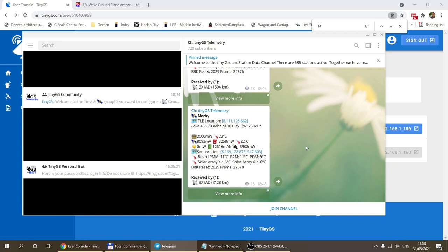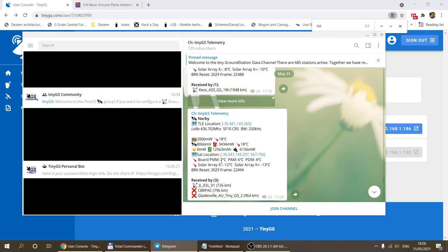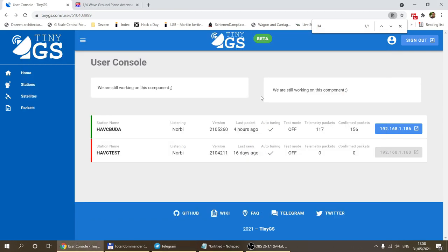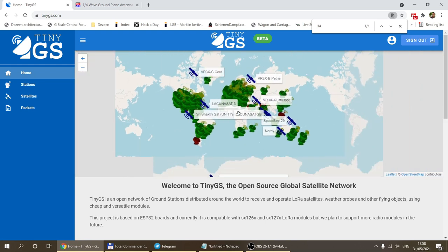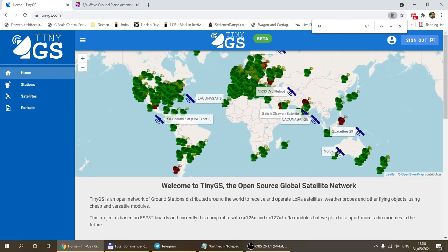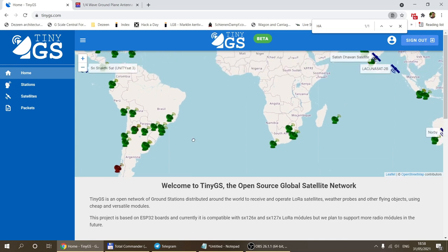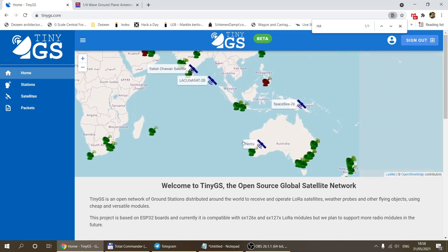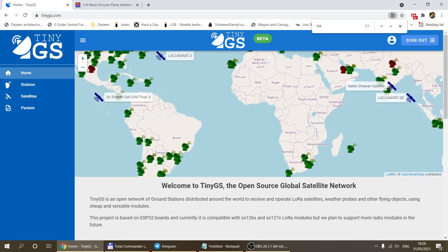In the telemetry channel, for each message you can see how many stations received it. A message might be received by just one station, or if the satellite passes over Europe it can be tens or even hundreds of stations. Looking at the map, coverage is already pretty good — loads in Europe, quite a lot in the US, some in South America, a few in South Africa, Australia, and Asia. If you live in an area with no TinyGS station, contributing would help the network a lot.